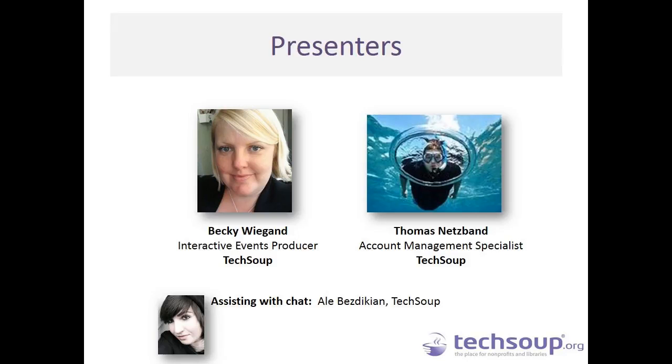I am an Interactive Events Producer here at TechSoup and I have been with the organization since 2008, but prior to that I have been a user of TechSoup's services at three small nonprofits based in Washington DC and then in Oakland, California, where I was the accidental techie, frequently having to make tech decisions and came to TechSoup for help in the forums to ask questions and to request donated products. So I have been in your shoes and hopefully today I can help answer your questions about TechSoup's services.